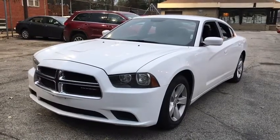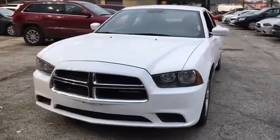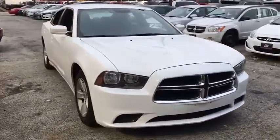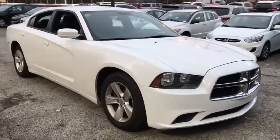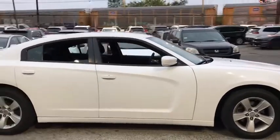The 2013 Dodge Charger injects some versatility, comfort, and sophistication into your muscle. The Charger is a powerful sedan that excites at every turn. Peace of mind comes standard with the Charger's 5-star government front and side impact crash test rating.